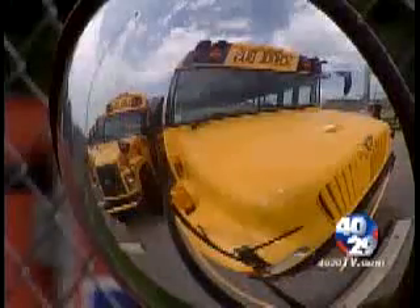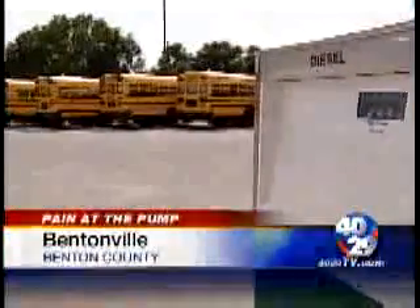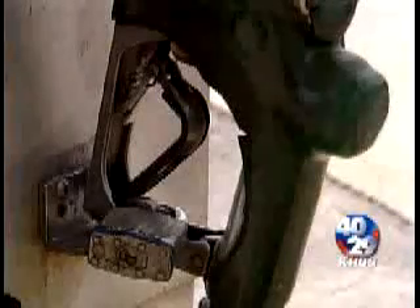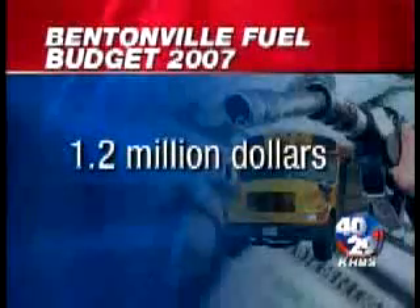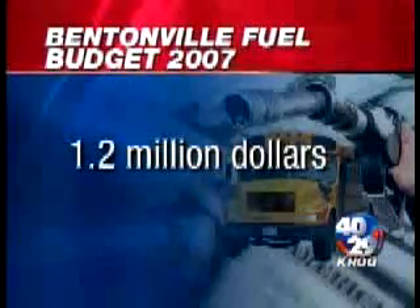Bentonville gave it a shot and became part of a pilot program, and officials there say it's working. The wheels on the bus go round and round, burning fuel to a horribly inefficient tune of 6 miles a gallon. Last year the Bentonville school district spent $1.2 million on fuel, but this year they hoped to spend about $100,000 less.